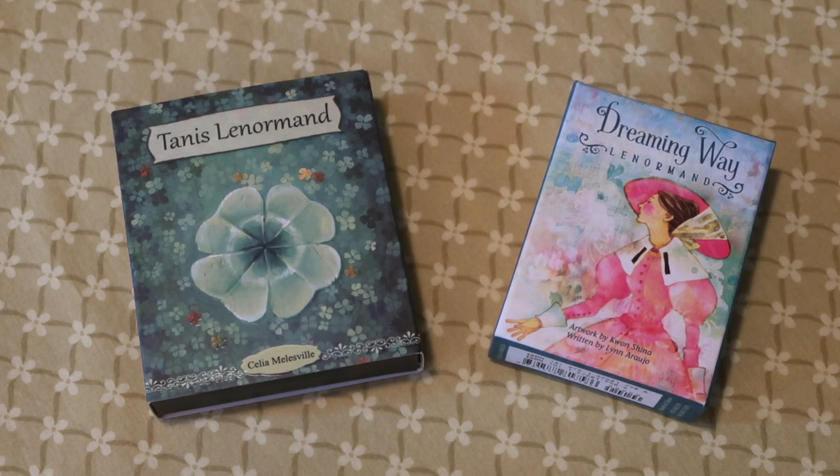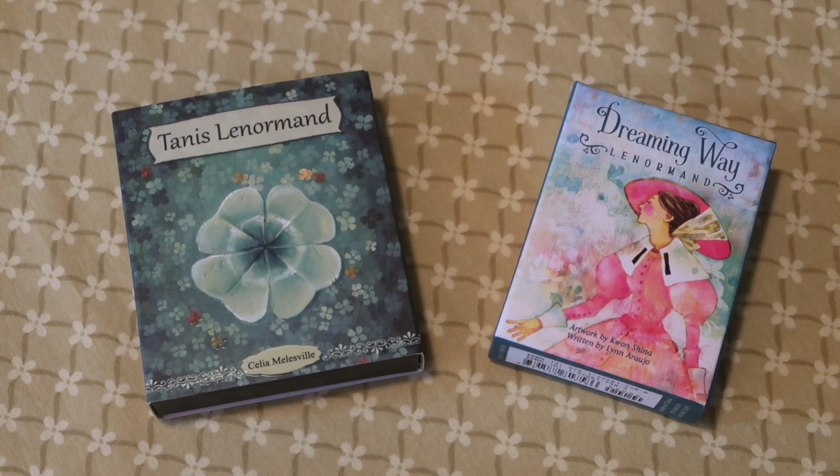Hi there, beautiful souls. Happy New Year. It's Sadhana and I'm here today to have a look at two Lenormand decks side by side, which I haven't done before. I recently did a walkthrough of the Tannis Lenormand, which is Celia Millsville's Lenormand deck, creator of the Lily White and Lily Black Tarot. And when I was going through the walkthrough, it reminded me of the Dreaming Way Lenormand. So if you're interested in expanding your Lenormand collection, this video might just be for you.